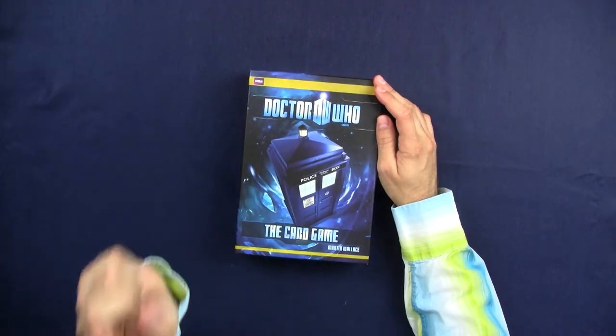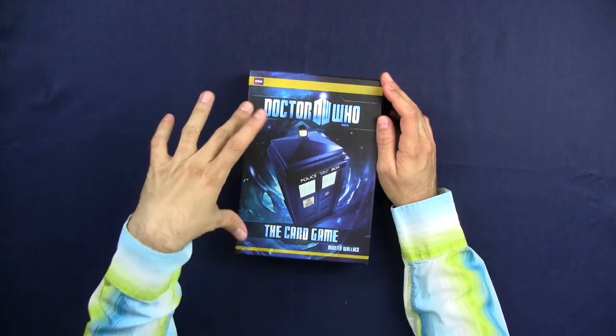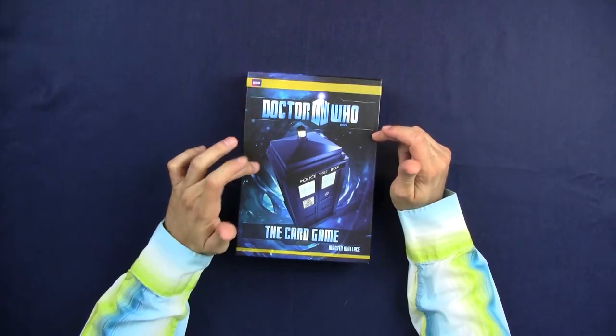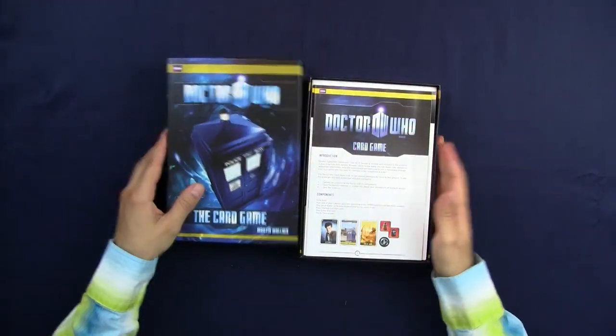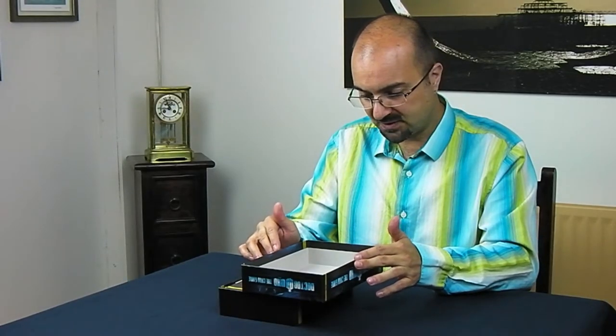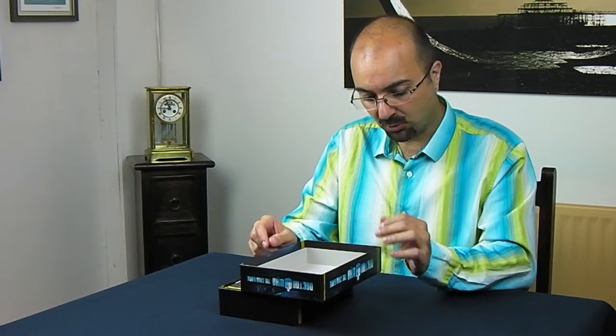First of all, very clever of Cubicle 7 — instead of having another portrait of the Doctor, because they change fairly often, there is a picture of the TARDIS. The TARDIS has not changed in nearly 50 years that the show has been going on. So this is safe, because it means that as and when Matt Smith leaves the Doctor role, the next person coming will not mean that Cubicle 7 has to rehash the whole thing, which has happened in the past. The quality of the box is actually pretty good — fairly sturdier than most other boxes, and I like that because boxes should last for a very long time.